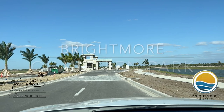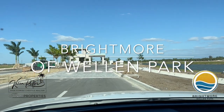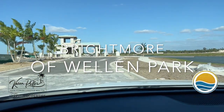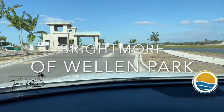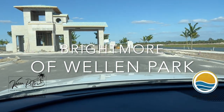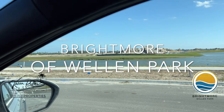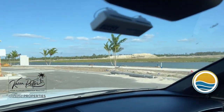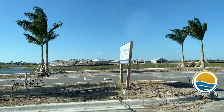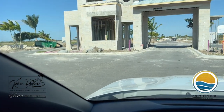Hi, this is Karen Pulver to talk a little bit about Brightmoor. Brightmoor is the first 55-plus community being built in Welland Park, and it's actually one of the few 55-plus communities in the Venice, Northport, Inglewood area. I'm really excited about it, and I also got a chance the other day to tour the homes as they are progressing — and the homes are stunning. I just absolutely loved them. I love the area, but what do you get with Brightmoor in Welland Park?